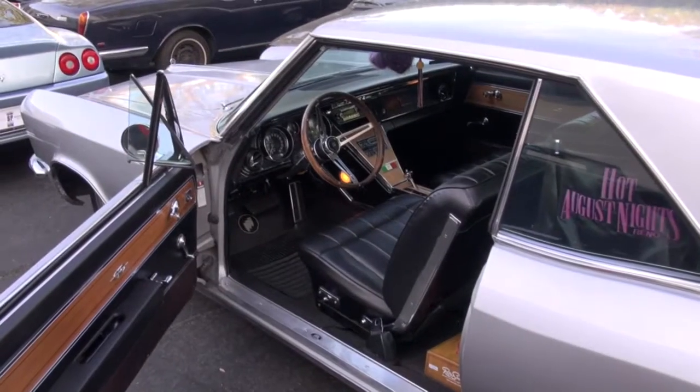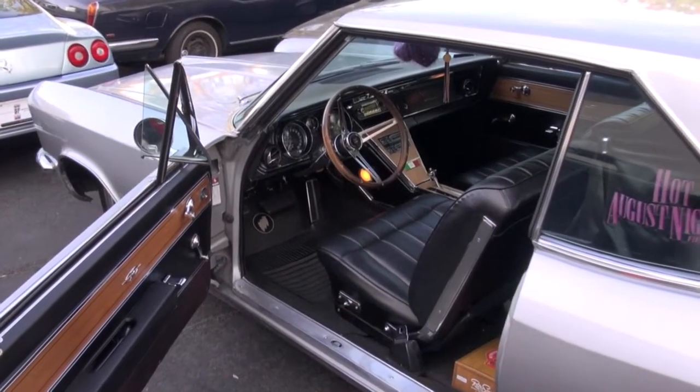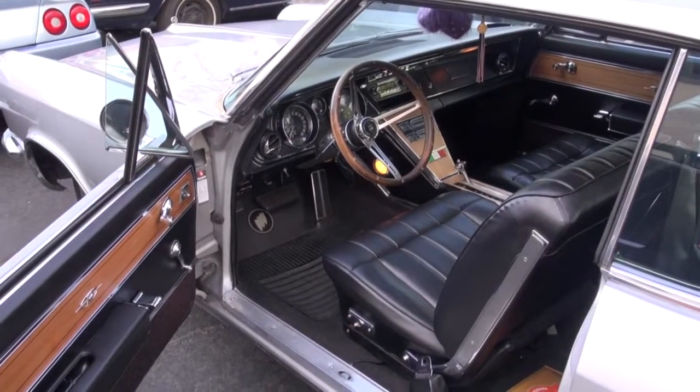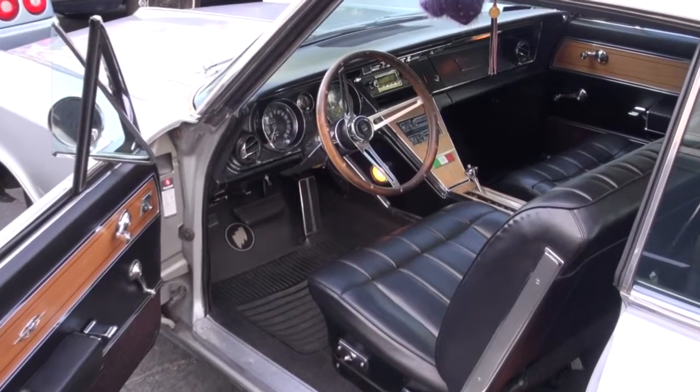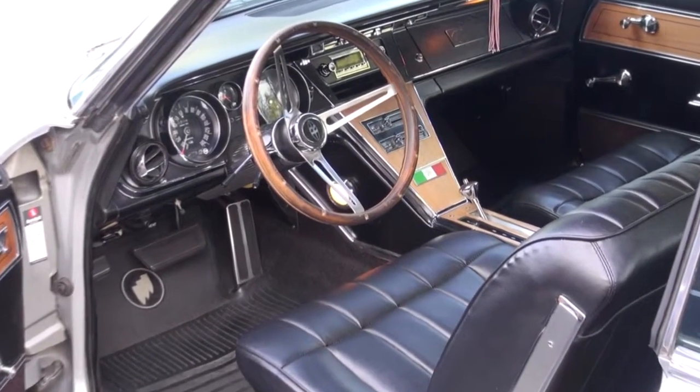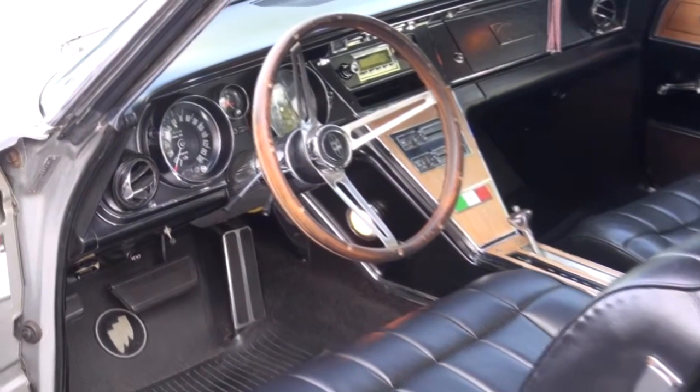Hello, this is Leo Monet. We have a real nice Riviera. A customer has owned this car for 50 years, so he wanted to get a new radio and be able to play MP3 files, Bluetooth, be able to talk on the phone, and stream his music wirelessly.